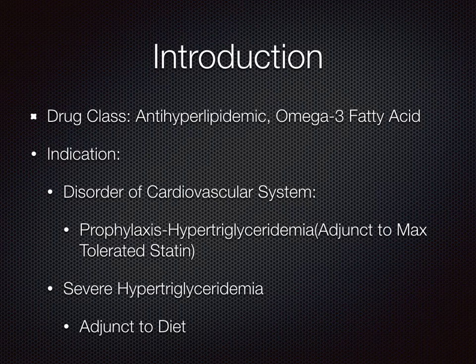Vascepa falls in the drug class of anti-hyperlipidemic and omega-3 fatty acid. It is indicated for prophylaxis of hypertriglyceridemia and severe hypertriglyceridemia, with adjunct to diet.